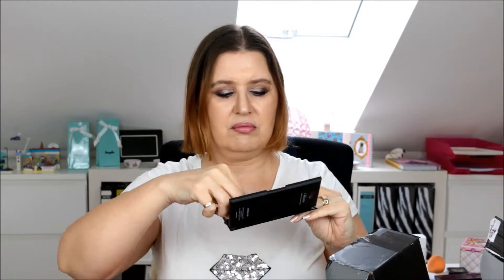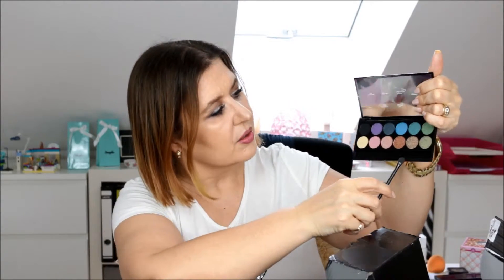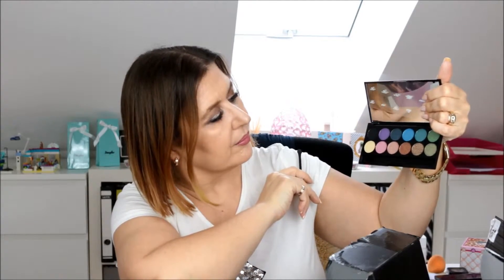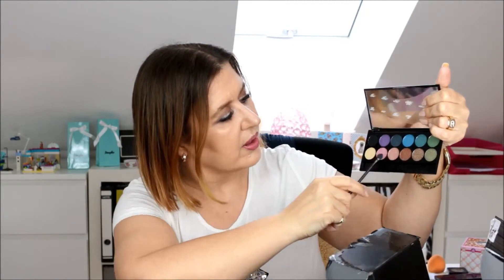They have these little sponge applicators, which probably nobody uses anyway. Mainly this one is matte but all the others are so shiny — I'm really keen on using them to see how they perform.